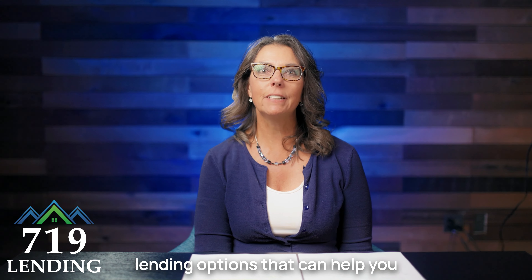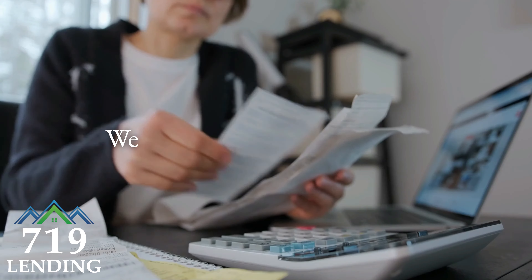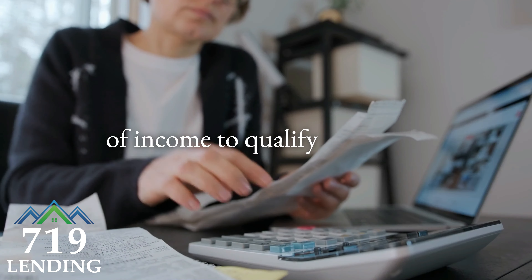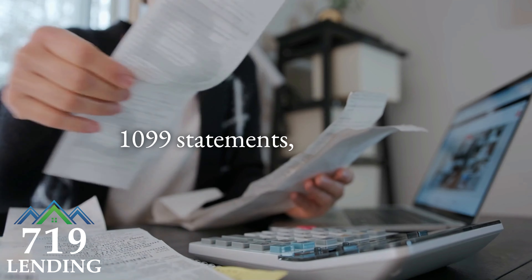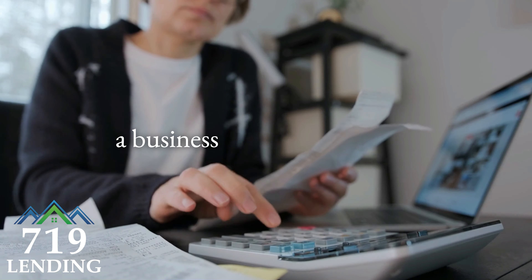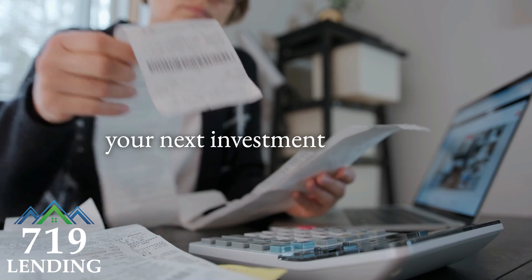Did you know that there are alternative lending options that could help you qualify for your next mortgage? We can utilize different sources of income to qualify you based on your bank statements, your 1099 statements, your profit and loss statement if you're a business owner, or even the projected rental income of your next investment property.